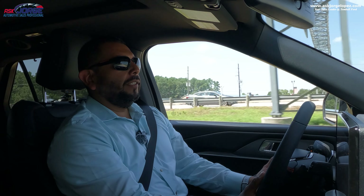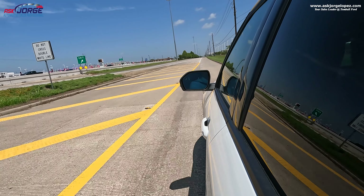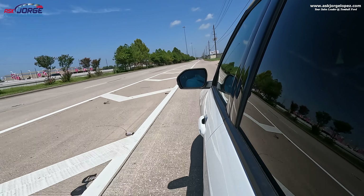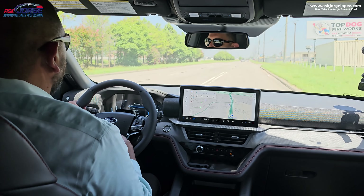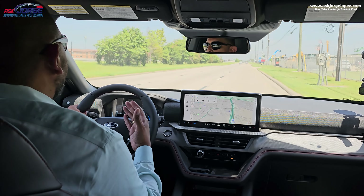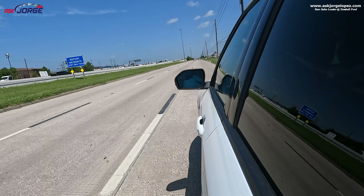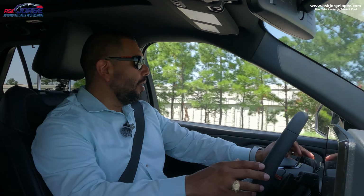I definitely wanted to punch it to feel the power of the ST trim level — and we got there. Very comfortable, easy riding vehicle. This could definitely be a daily driver for the family dropping off the kids at school and doing grocery shopping, but yet have the power to pick up acceleration without hesitation. That power was nice, torquey, very responsive — no issues at all.